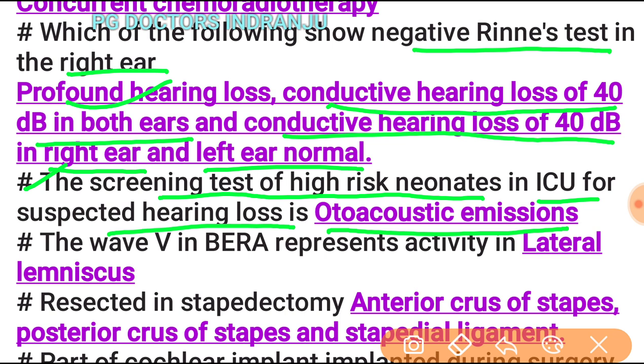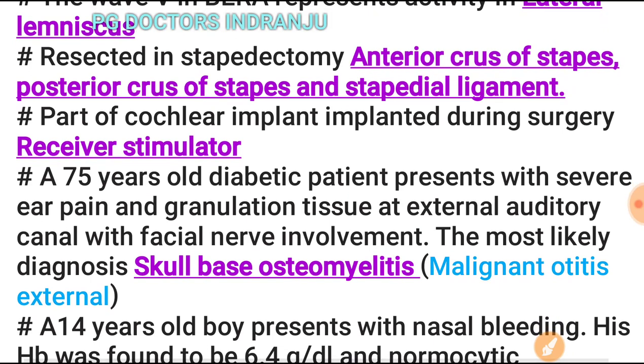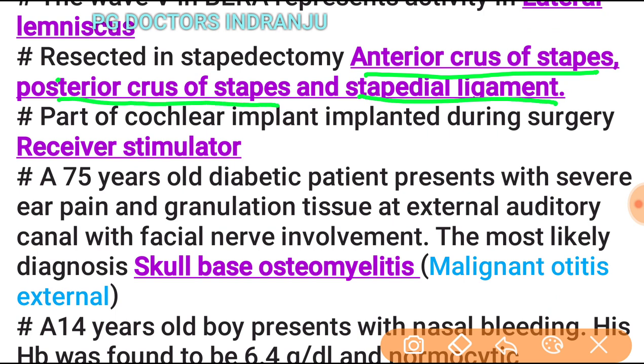Wave V in BERA represents activity in the lateral lemniscus. Structures resected in stapedectomy include the anterior crus of stapes, posterior crus of stapes, and the stapedial ligament.